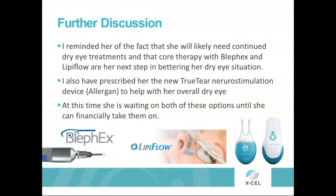I reminded her that she would still likely benefit from the core therapy — the BlephEx, the LipiFlow — and that's something we continue to talk about. I have also prescribed her the TrueTear neurostimulator device, which I use myself. It's awesome for contact lens patients to help increase natural tear stimulation. At this time she's still kind of recovering from her financial investment, but she feels good about the investment of the Intacs and the cross-linking now.